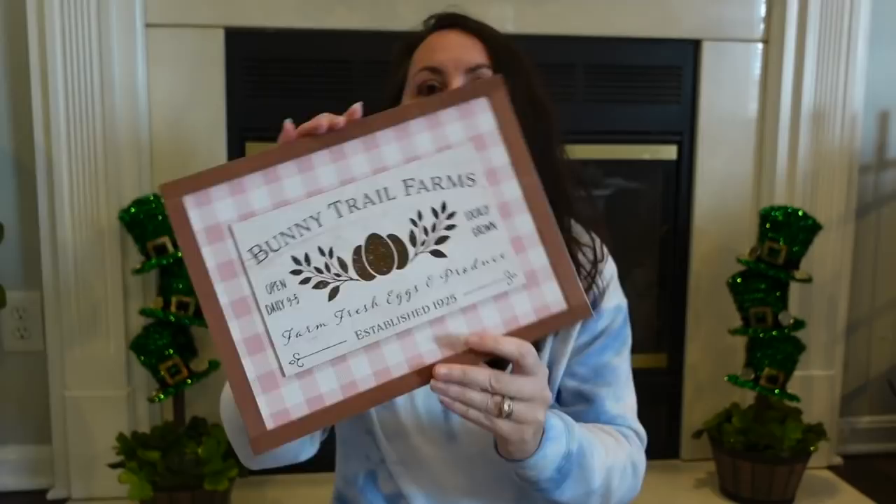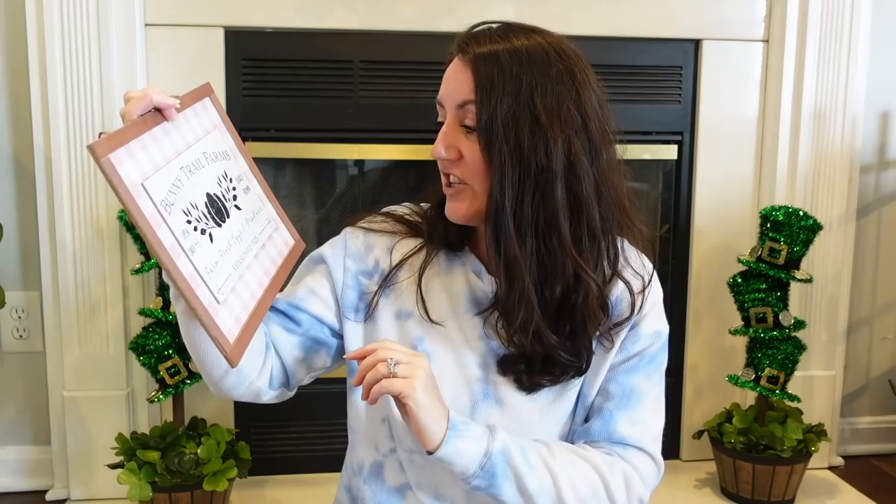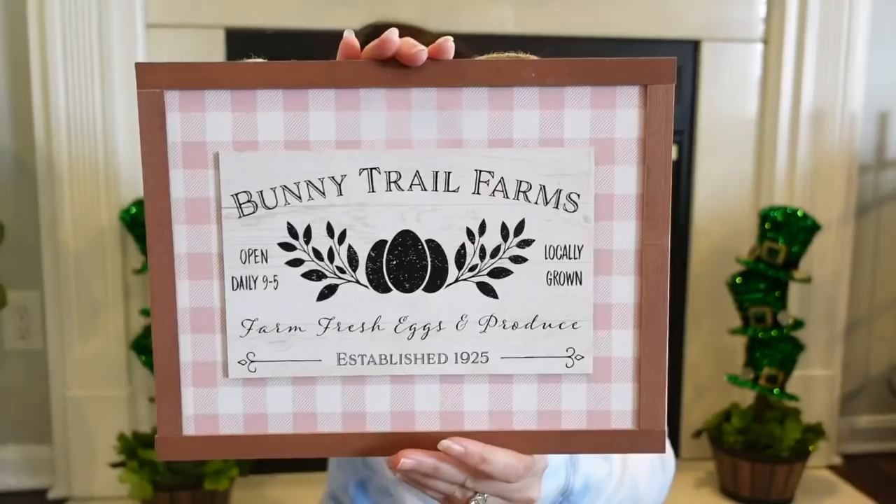This one is Bunny Trail Farms, open daily 9 to 5, locally grown — some carrots, some eggs all around this with greenery, some flowers, farm fresh eggs and produce, established 1925. It's great. And let me tell you, Hobby Lobby has the cutest lettuce and cabbage — like fake lettuce, fake cabbage — I buy some every year. I love decorating with it. So something like that propped around these would be great.